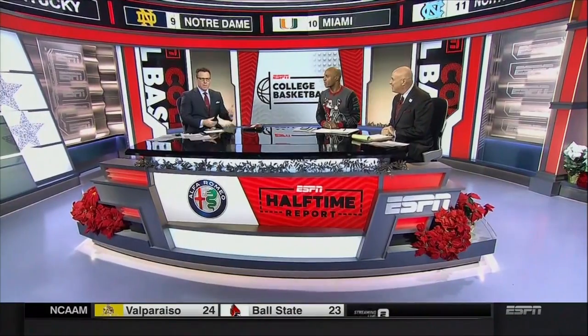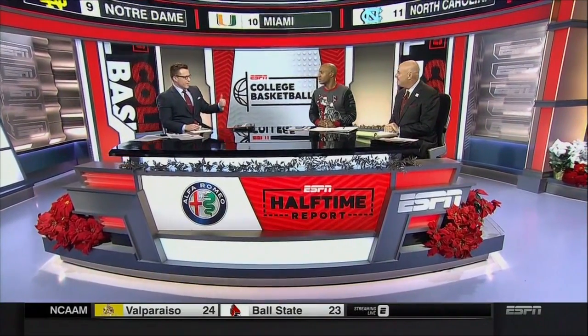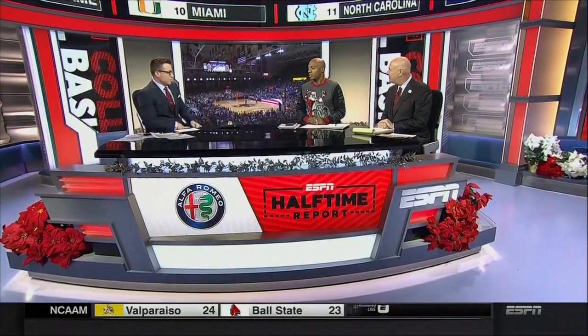Chris Cotter in studio — Seth Greenberg and Jay Williams will join for the Alfa Romeo halftime report. We got a court storming earlier today at Conte Forum as the number one team in the country goes down. Duke goes down, and it was a great win for Jim Christian at Boston College.